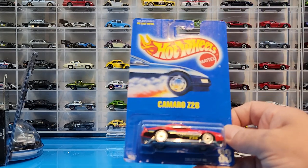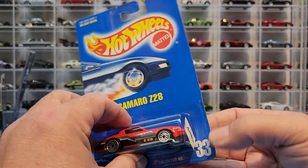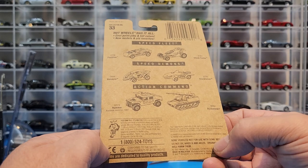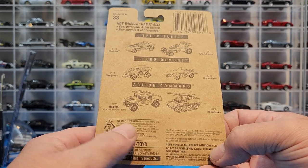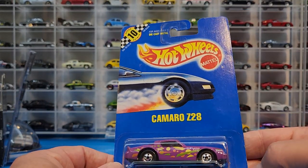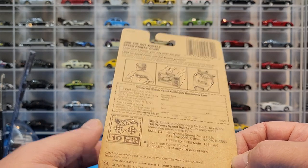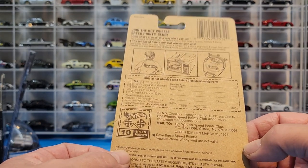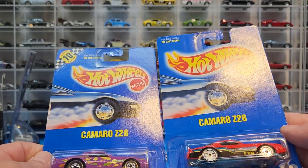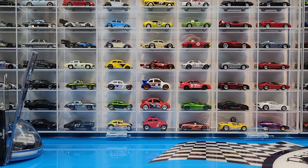We've also got a couple of blue cards I'm pretty stoked about: the Camaro Z28 Ultra Hot Wheels — card number 33, with a release date of 1991. And another one, also card number 33, a black wall Camaro Z28 from 1990 production — so it was just before the other one. Kind of strange that they're both card number 33 and a year apart.